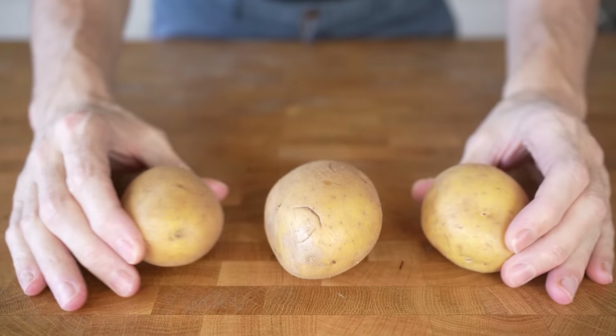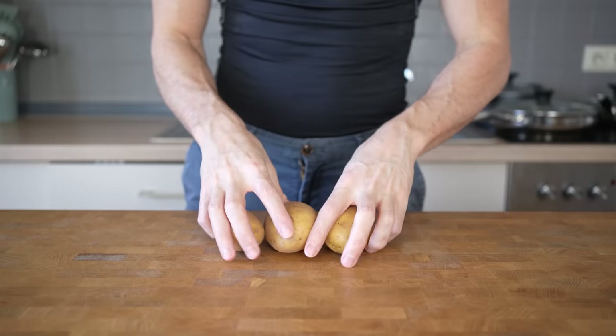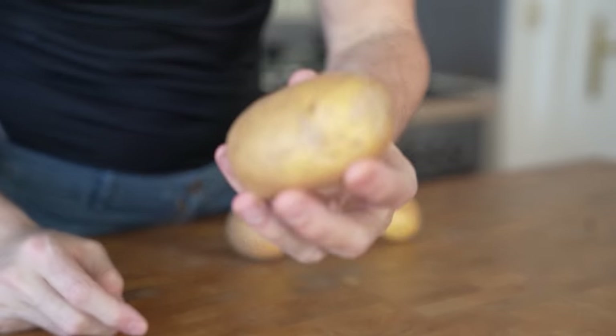Did you know that potatoes are actually pretty awesome for weight loss? It's weird that not many people talk about it, but seriously, there are three big reasons why they can help you drop some weight.